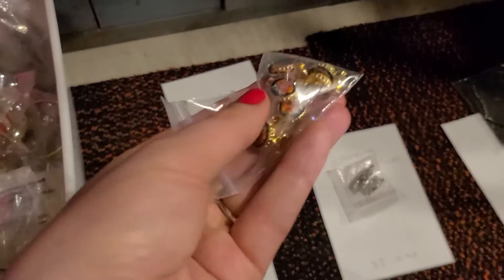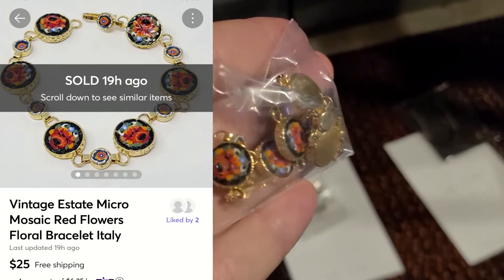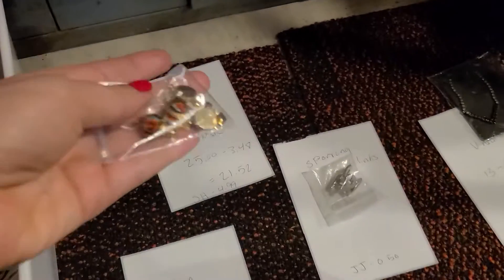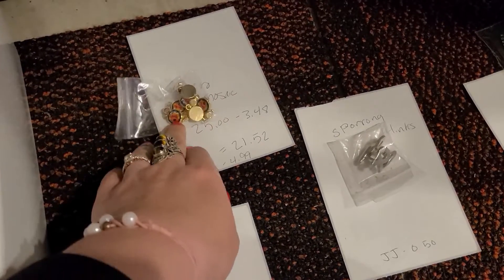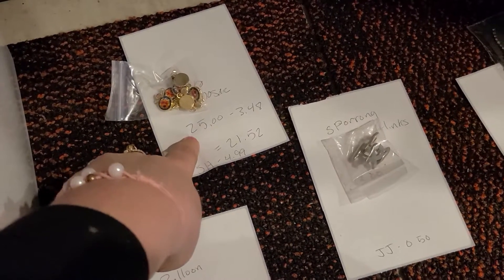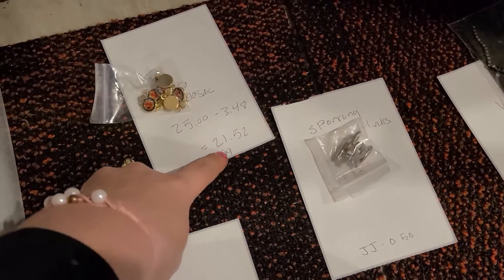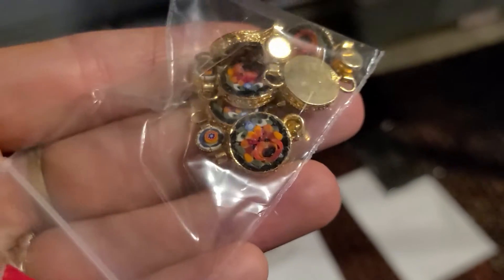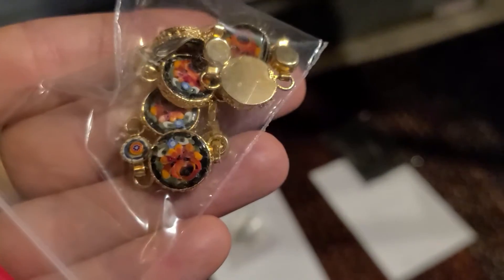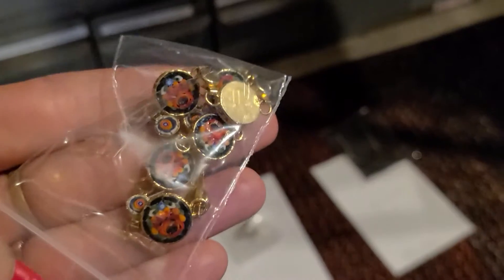I just listed this last night and I haven't put the haul video out yet — I have it recorded. This is a mosaic Italian bracelet that I picked up yesterday at the Salvation Army for $4.99. Someone offered me $23 on Mercari, I countered at $25, they accepted, and I paid $3.48 shipping, making my earnings $21.52. If this fit me I would have kept it. I would call it micro mosaic, but I guess micro mosaic pieces are even smaller — still very pretty.